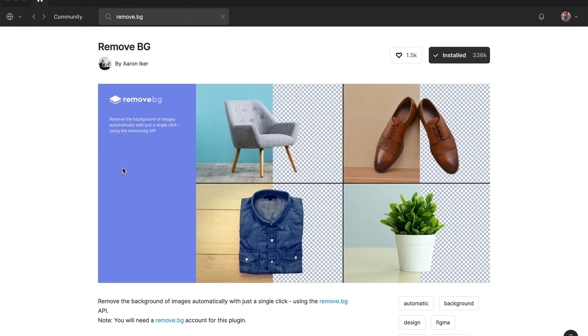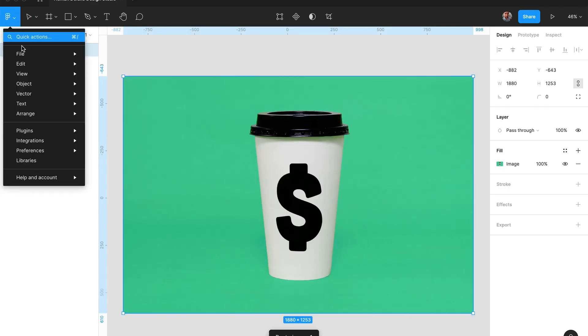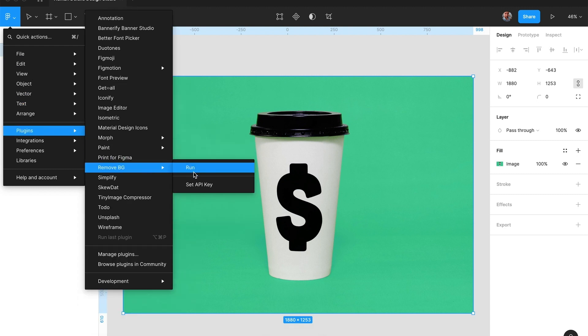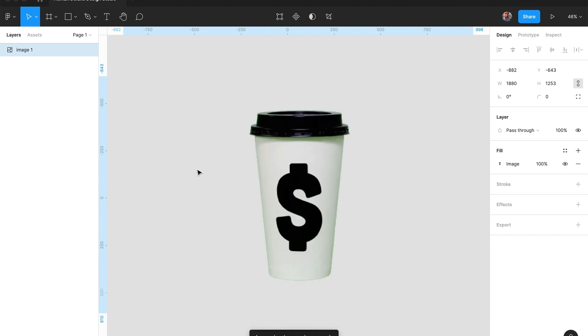Number three: Remove BG. The main reason I would still open up my photo editing software these days is to remove image backgrounds — not anymore. Here's a plugin that is super handy and works 99% of the time. It's called Remove BG and it allows you to remove backgrounds using the power of artificial intelligence. There's an AI behind it that recognizes the main object in your photo and removes everything else. It works pretty well and does an amazing job, though sometimes you have to help a little bit.